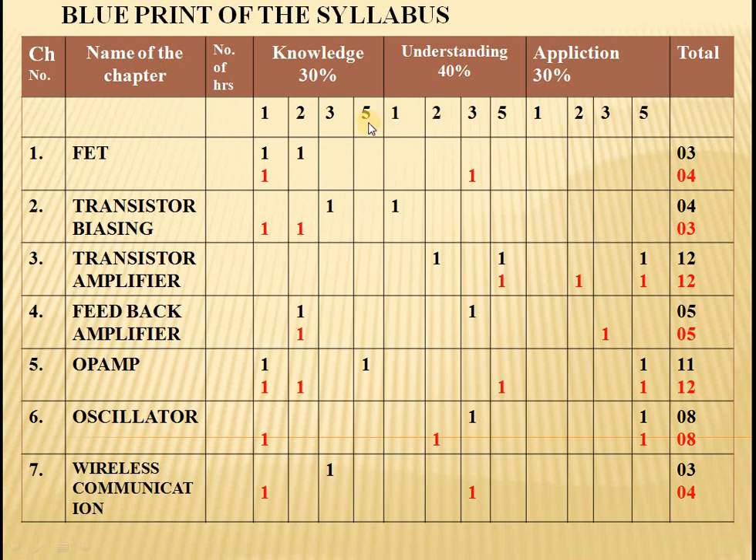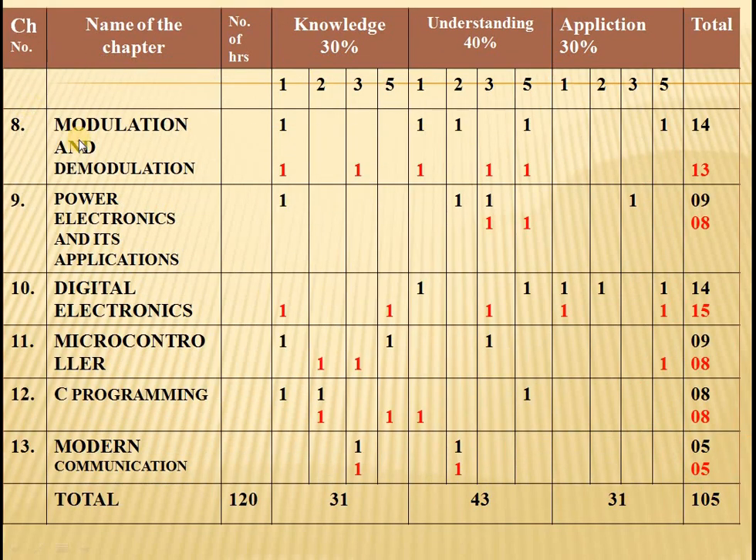Let us see chapter-wise: Field Effect Transistor will be asked for 3 or 4 marks. Transistor biasing will be asked for 4 or 3 marks. Transistor amplifiers 12 marks. If FET is asked for 3 marks then biasing will be asked for 4 marks, and vice versa. Feedback amplifiers for 5 marks. Op-amp 11 or 12 marks. Oscillators 8 marks. Wireless communication 3 or 4 marks. Modulation and demodulation 14 or 13 marks. Power electronics and its applications 9 or 8 marks. Digital electronics 14 or 15 marks. Microcontroller 9 or 8 marks. C programming 8 marks. Modern communication 5 marks.